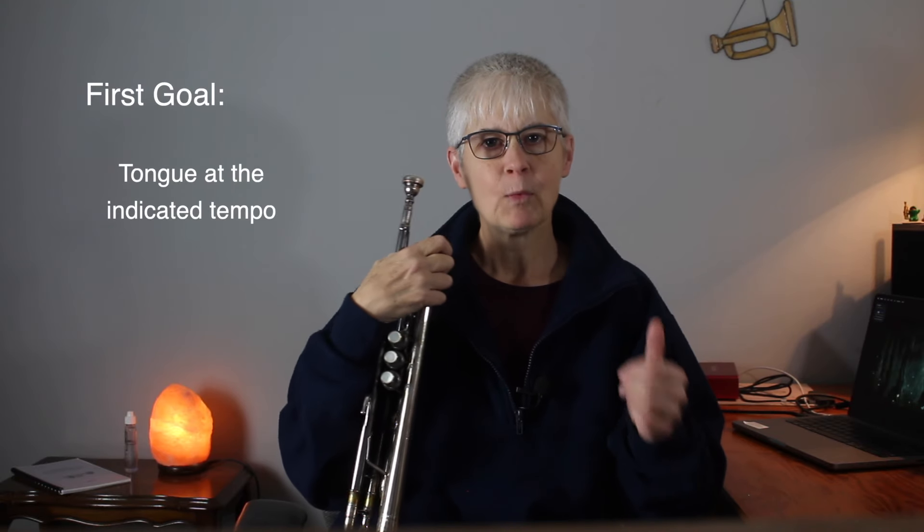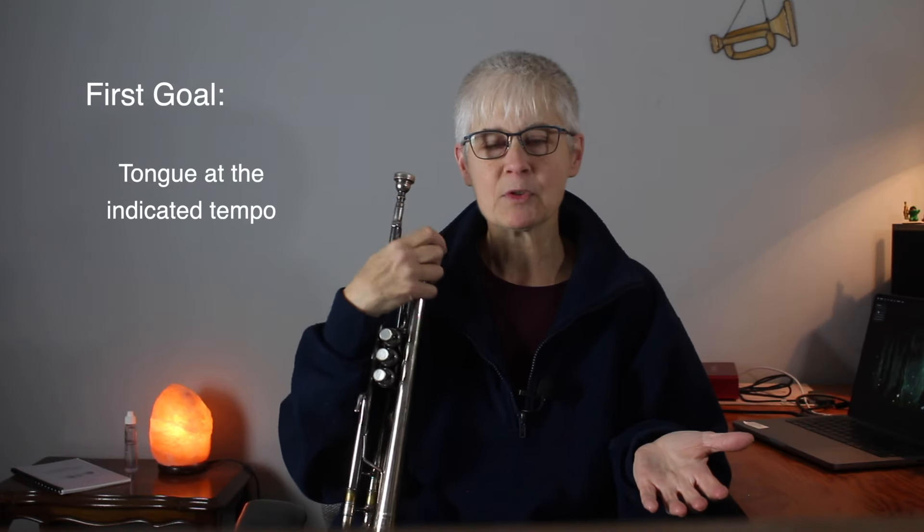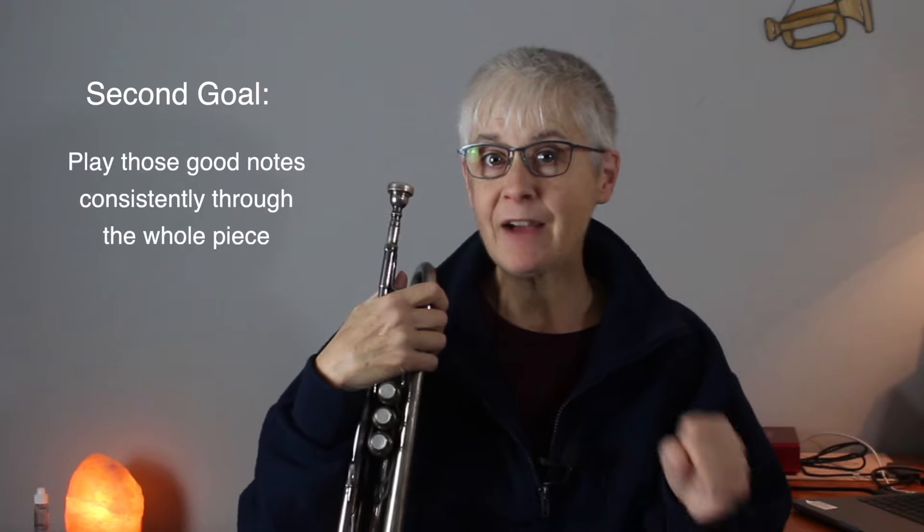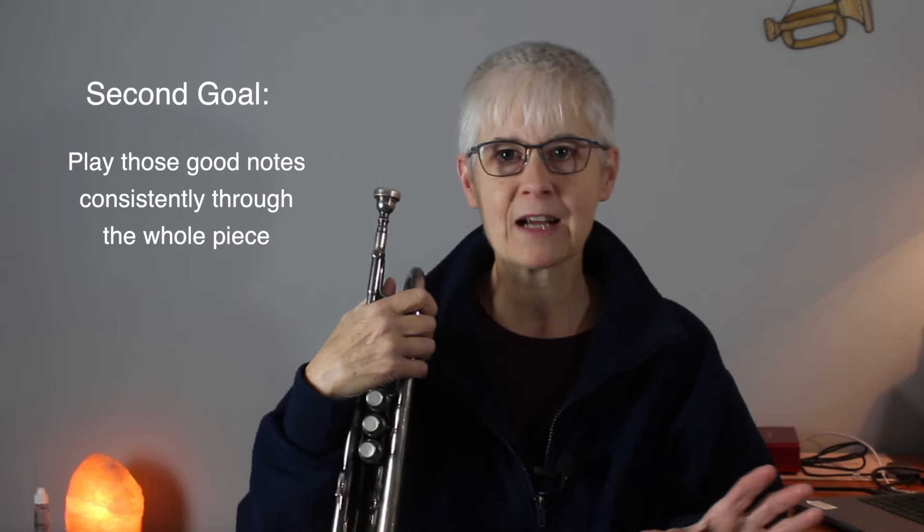The first thing I want to do is start with a look at the skills necessary to play this study and the ones that follow. First, we've got tonguing and tone — we have to tongue at the tempo indicated. The target tempo is 126, and we have to play those intervals tongued at 126. We also want to keep our sound for every note we play. Second, we have to do all of that consistently through the whole context of the study from start to finish. Range is another factor, because this study goes up to an F — it jumps up to it. While this video isn't specifically about extending range, example number four is an idea I think could help.